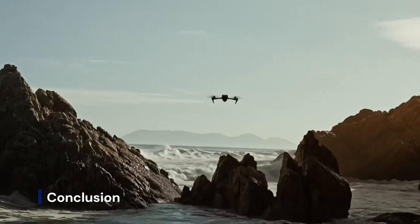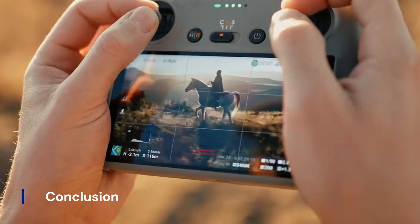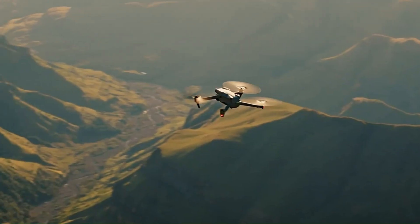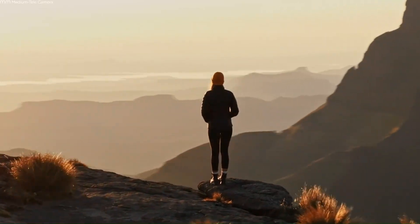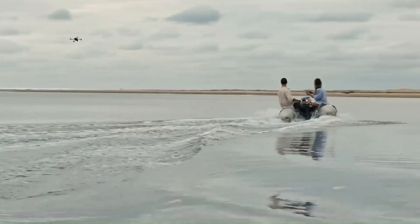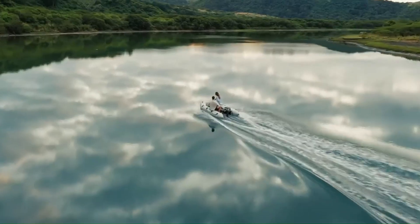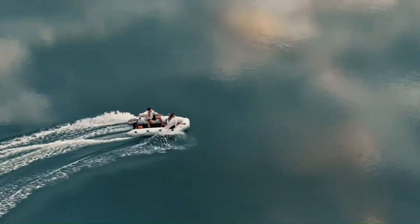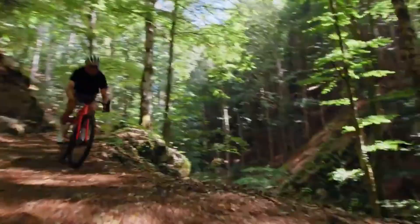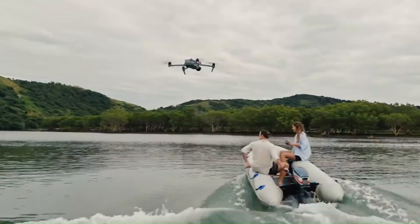The DJI Mini 5 Pro is shaping up to be one of the most exciting compact drones on the horizon, blending powerful camera performance with an ultralight, travel-friendly design. Its rumored enhancements in obstacle avoidance, battery life, and smart features could set a new standard for drones in the sub-250g category. While we await official confirmation, the leaks and rumors paint a picture of a drone that not only builds on the strengths of its predecessors, but also pushes the boundaries of what a Mini drone can achieve. If these expectations hold true, the Mini 5 Pro will be a must-have for anyone serious about aerial content creation.